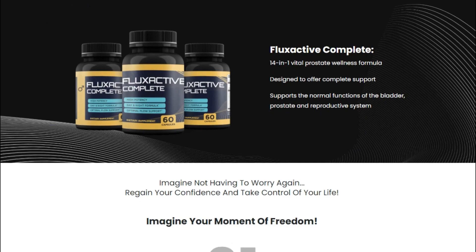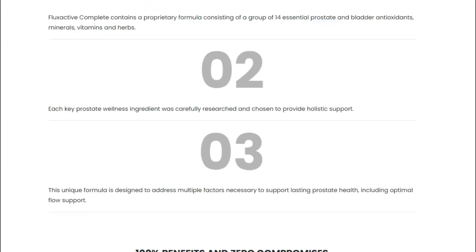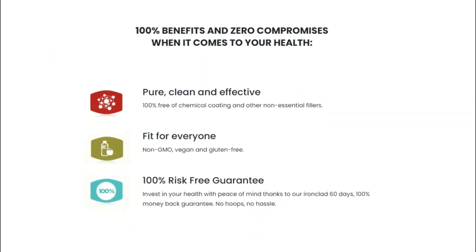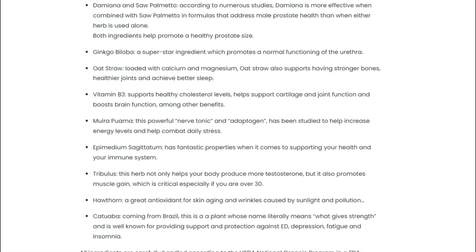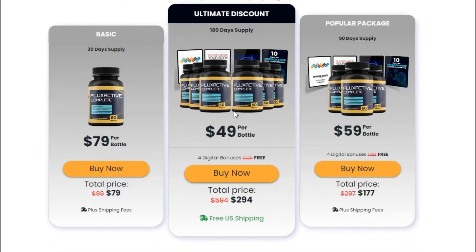I'm pretty sure that if you decide to purchase Flux Active you won't regret it, but if for any reason you don't see the results or don't like it, you can always claim your money back within 60 days with a 100% guarantee. You can also check this refund process on the official website.